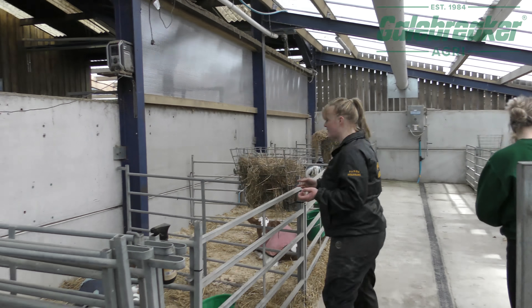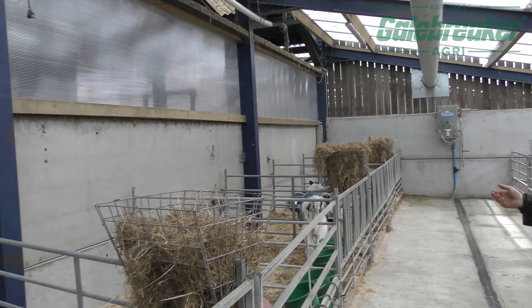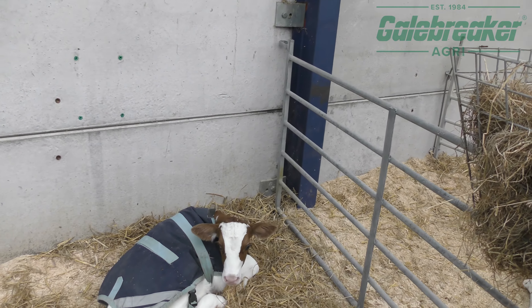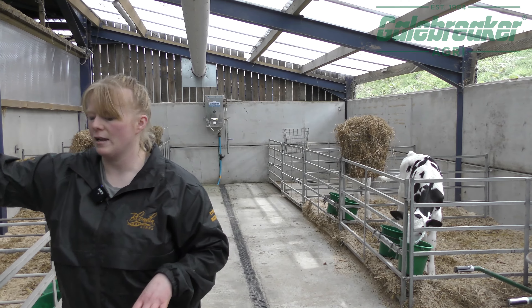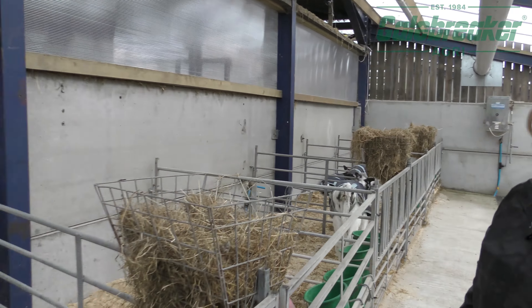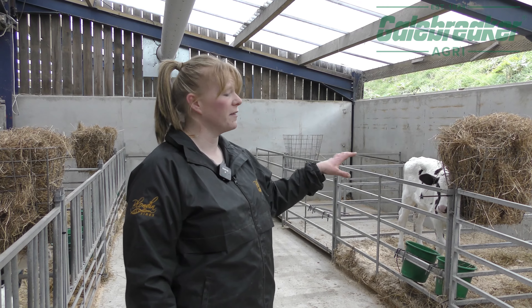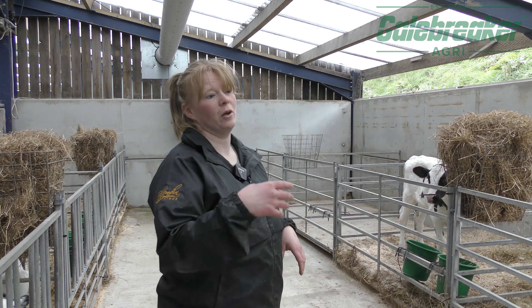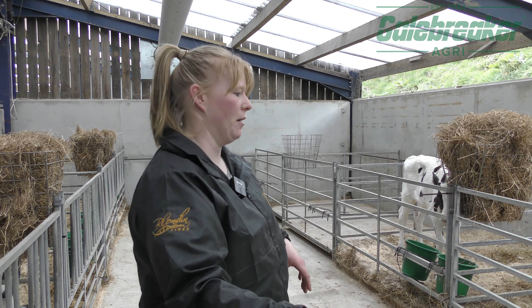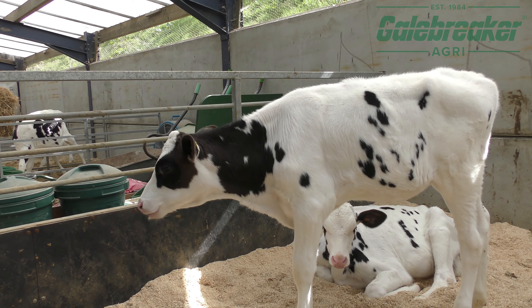We have all the calves here in separate pens and they work their way up in age order. They stay in that pen until they're weaned — they've always got access to hay, fresh water, and nuts, and a controlled milk diet which is a powder. Once they're weaned they'll go into a group pen, stay there a month, mature and get strong, and then they'll go into the main shed.